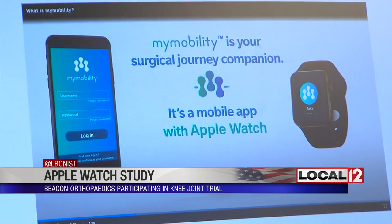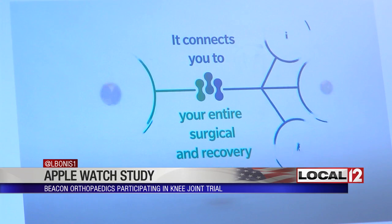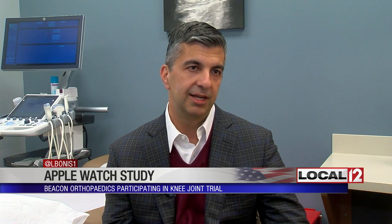Dr. Chaudhry's team is one of 16 health centers across the country, hoping to recruit up to 10,000 patients nationwide to wear this Apple Watch. They're using it to guide knee replacement patients through their surgery. As part of the pilot study, patients are given a temporary watch and video instruction on how to use it with their phone. The watch prompts and educates them both pre-op and monitors their post-operative progress, with real-time communication.